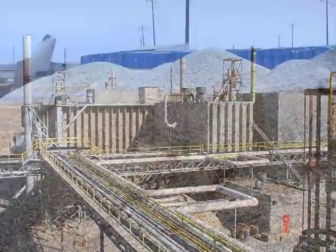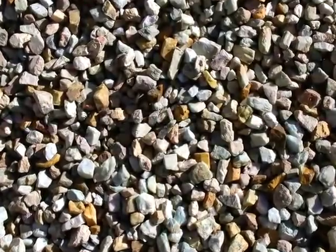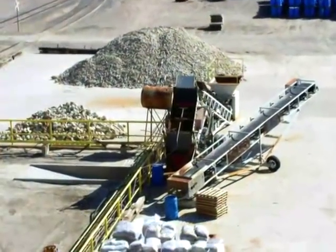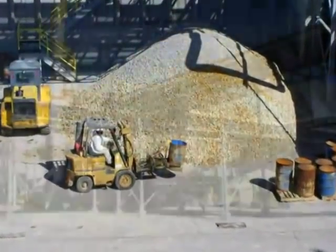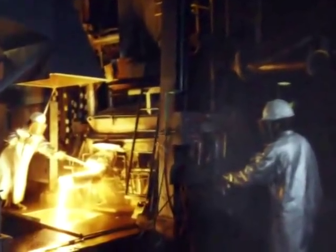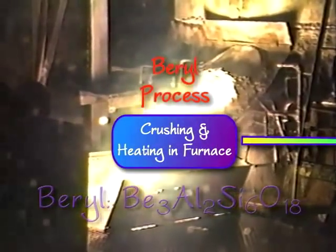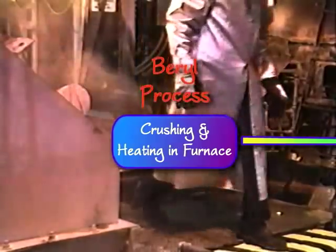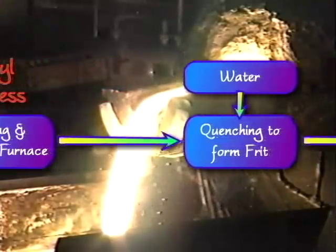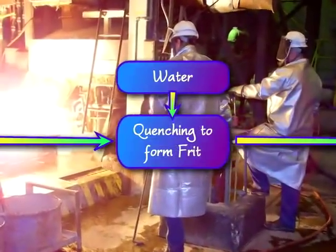In 1978, an addition was built on the plant to allow the processing of beryl ore, making the Delta plant the only facility in the United States that processes either form of beryllium ore. To recover beryllium from beryl crystals, the crystals must first be destroyed, since the beryllium is tightly bound in the beryl crystal lattice. The beryl is melted at 1700 degrees Celsius in an autoclave furnace, then quenched rapidly in water to break the crystal lattice and turn the beryllium particles into a frit.